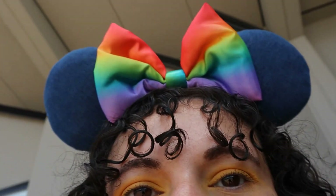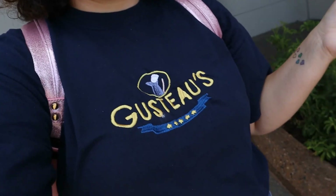I'm wearing a Gusteau embroidered shirt for Food and Wine Festival — I was saving it for when the festival started. I got this from an Etsy shop and I really like it; they have lots of other embroidered stuff too. I'll put the link to that Etsy shop in the description so everyone can check it out — it's really, really cute. And I have pride ears that just happen to match the shirt I'm wearing.